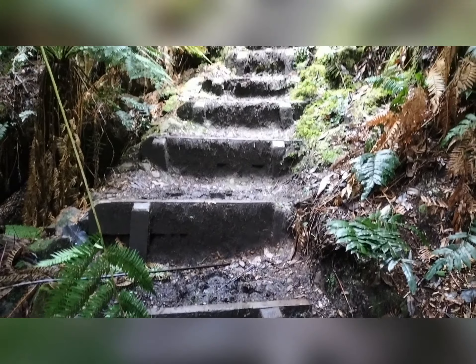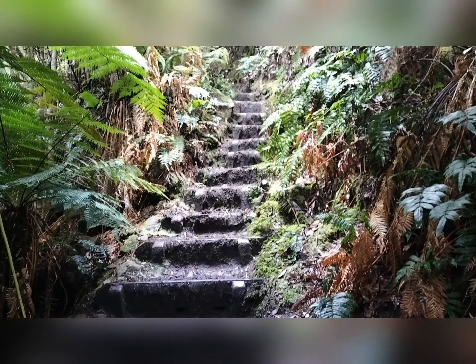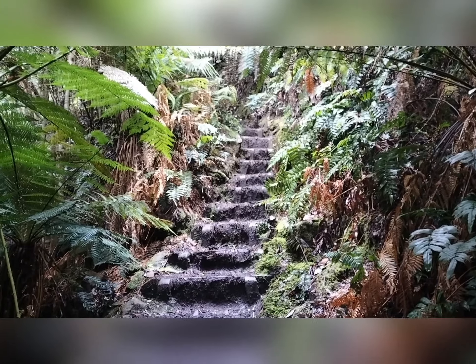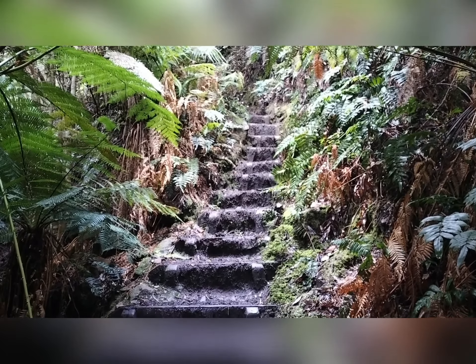Just an idea of the stairs — there's a few of them. The kids have headed back so I'm probably going to turn around here and head back as well.